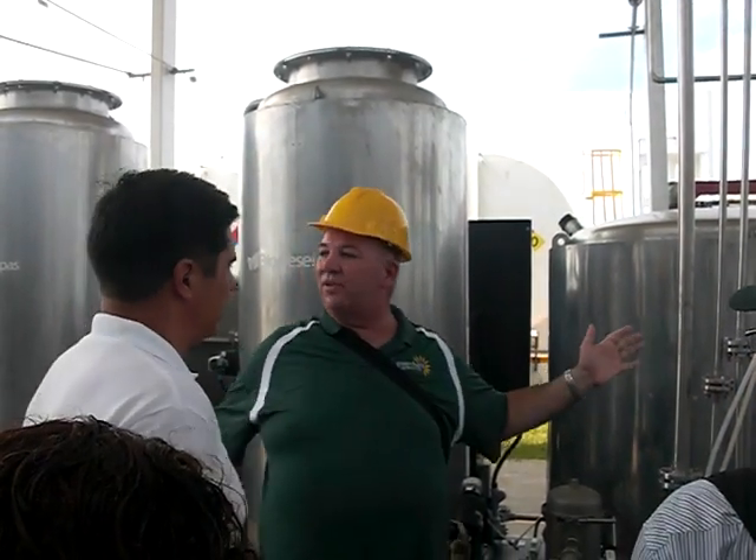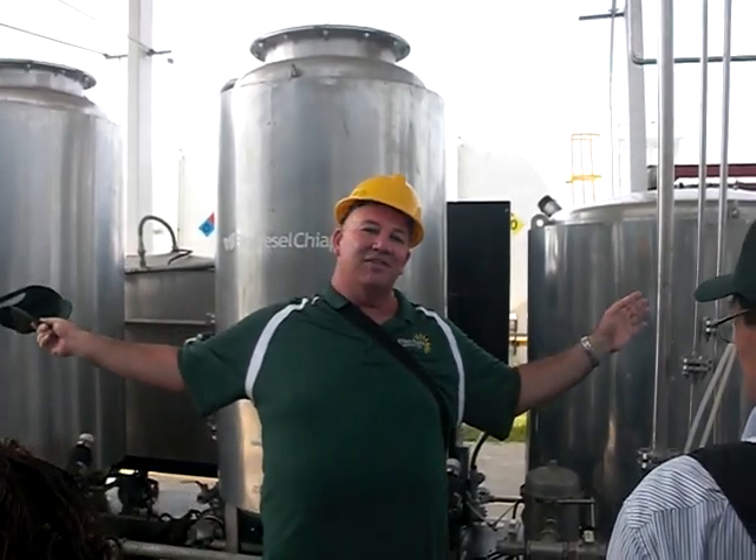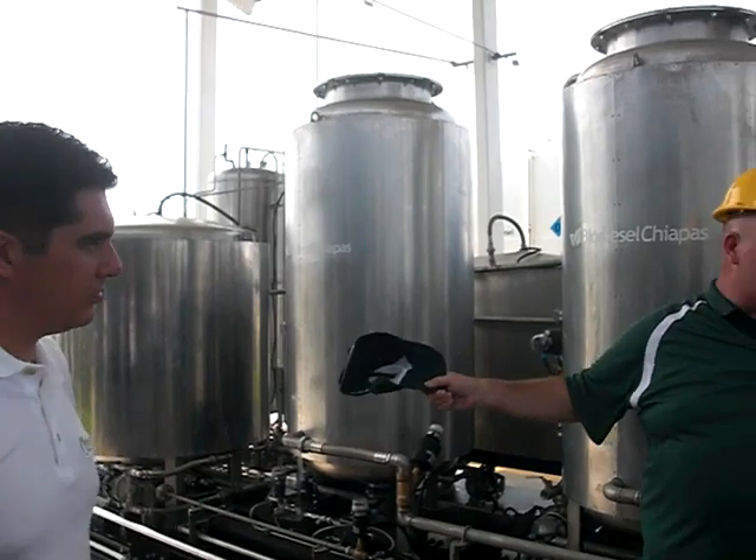All right, so this is the Fuelmatic. It's made by Green Fuels. It's 5,000 gallons a day of biodiesel processing.